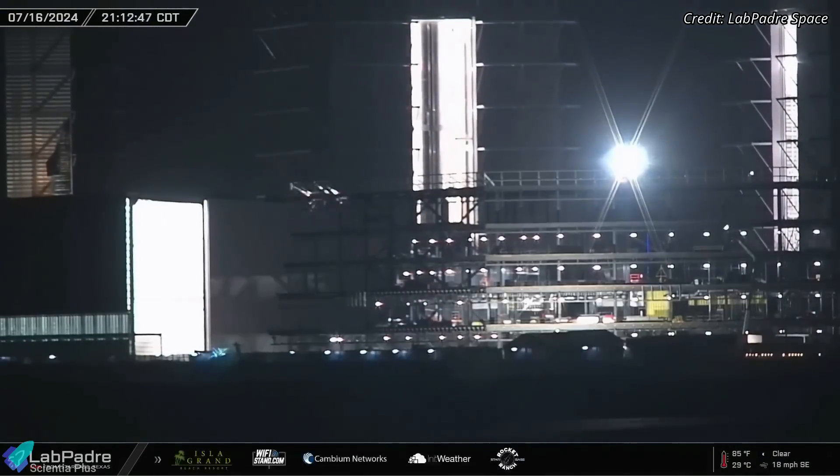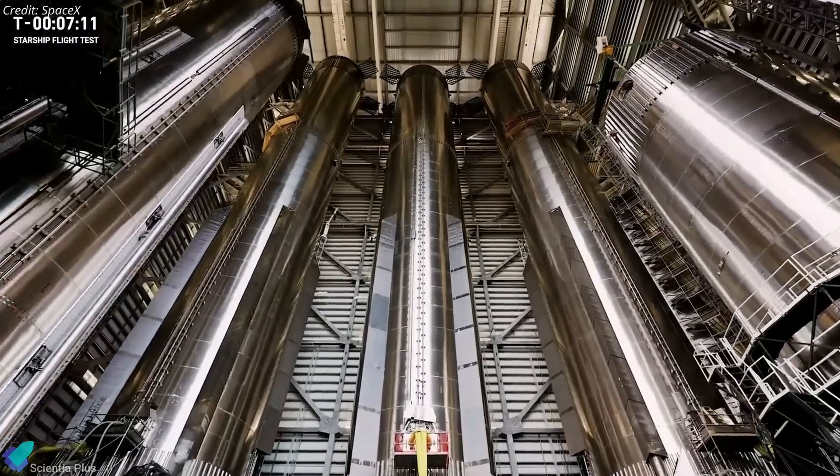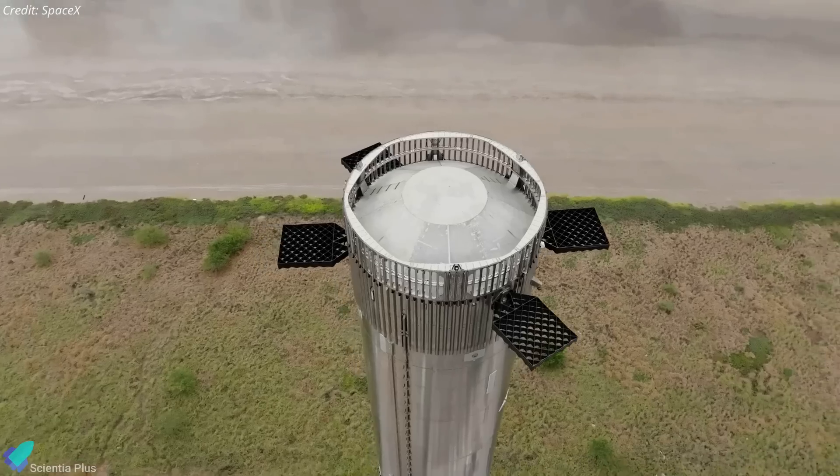The booster is currently inside the mega bay, where the team will conduct a thorough inspection of the vehicle's plumbing and electrical systems and install the hot stage ring.